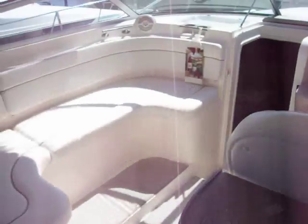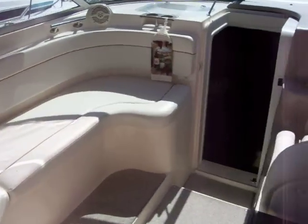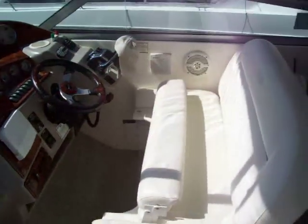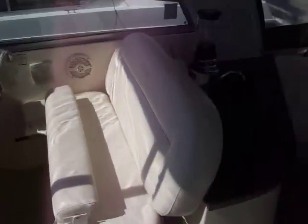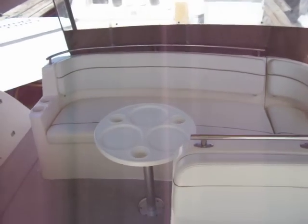To the port side of the boat, there's very large U-shape seating. Across from that, a double wide helm with flip-up bolster seat. To the back of the boat, a full beam bench with table.